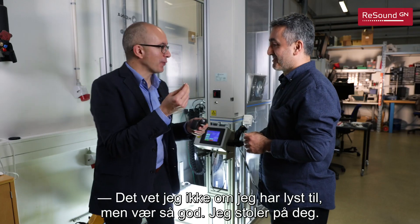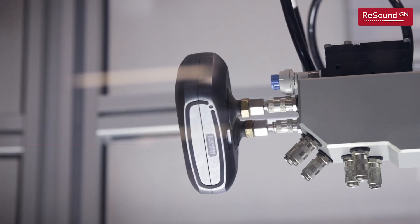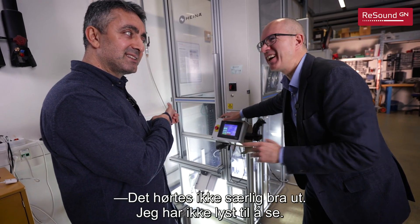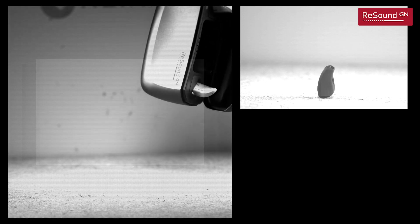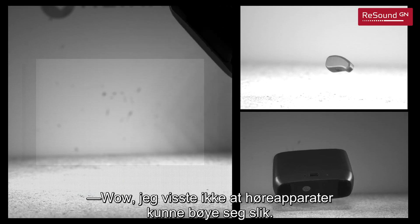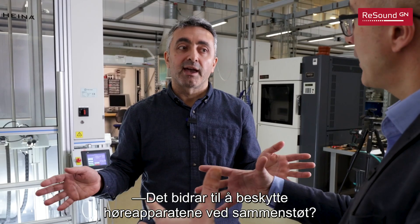If you give me your hearing aids. I don't know if I want to, but here you go — I trust you. And you will see it in slow motion. Wow, I didn't know that hearing aids could bend like that. It works very solid but actually it's flexible, and it's important because it's a kind of protection so it's not breaking. So it helps to protect the hearing aids from the impact. Yes.